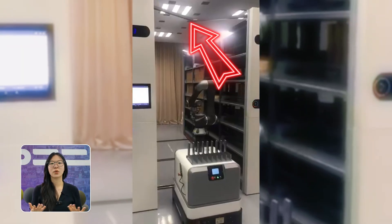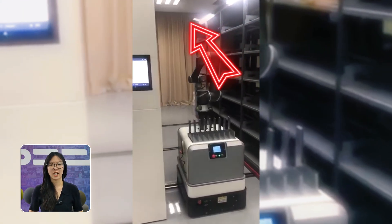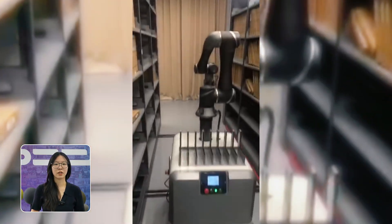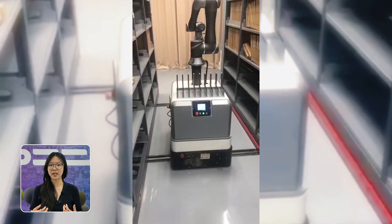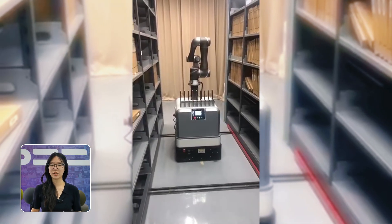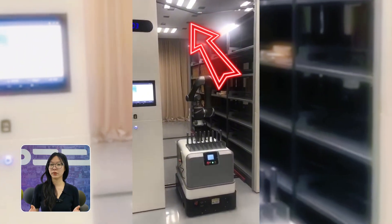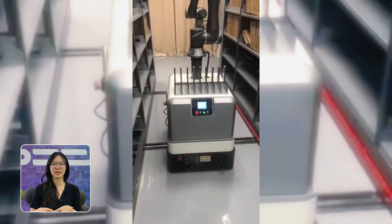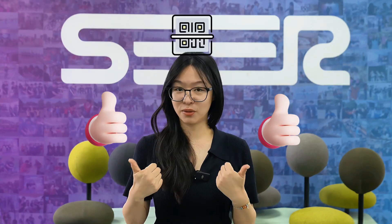QR codes don't always have to go on the floor. Some customers actually stick them on the ceilings. Here's a great example: in a large archive facility, the customer chose to mount QR codes way up on the ceiling. Even from the ground, the robot can easily scan and identify its exact position. That allows it to move smoothly and precisely through narrow aisles packed with storage units, navigating all the way to the right drawers for pickup or storage. It's super efficient, and it avoids accumulation — QR codes on the ground can get scratched or damaged and need regular replacement. So putting them on the ceiling? Smart move.